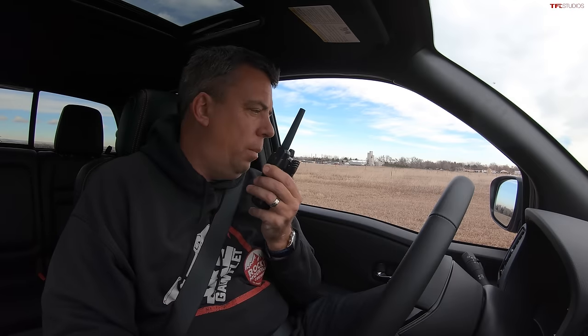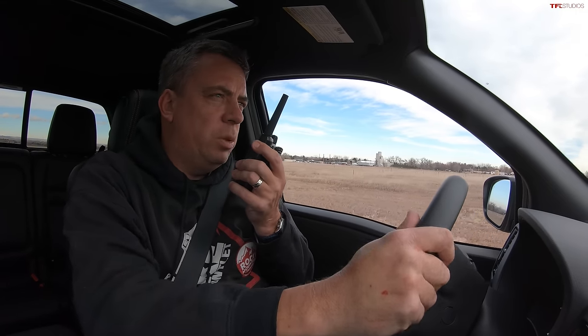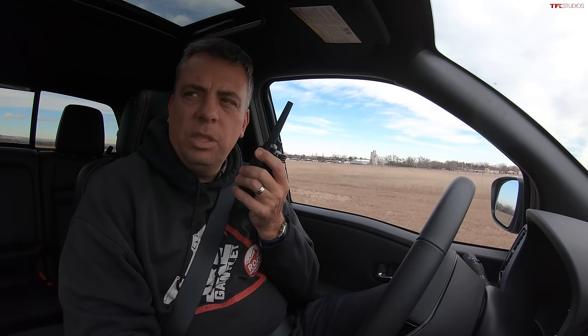Let's do this one more time — but switching trucks, so everyone skeptical about our real-world testing will be satisfied. Switching lanes, switching trucks, switching everything. The Nissan interior looks a lot more modern, more comfortable, and quieter. Another braking test coming up.